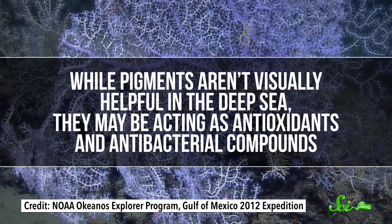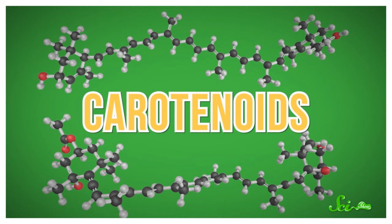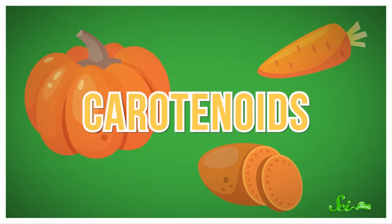No one is fully certain why deep corals are so colorful, but researchers have a theory. While pigments aren't visually helpful in the deep sea, they may be acting as antioxidants and antibacterial compounds. The pigments found in deep corals are carotenoids — the same class of compounds often responsible for the brilliant colors in the veggies and fruits we eat. In fact, much like us, corals have to get carotenoids from their diet. So it's likely part of the reason deep corals vary so much in color is that the local snacks contain different pigments.